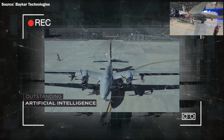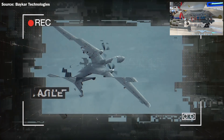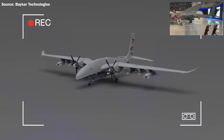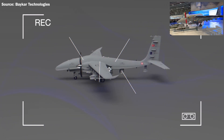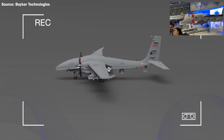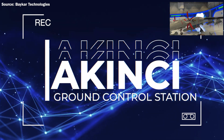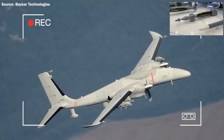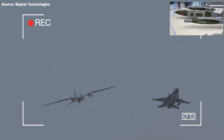Payload munitions include laser-guided smart munitions, missiles, and long-range munitions. Takeoff and landing: runway automatic. Power flight time: 24 hours. Height: 4.1 meters. Maximum travel speed: 195 knots. Operational maximum altitude: 40,000 feet. Payload ISR: simultaneous EO/IR/LD. Multipurpose AESA radar. Thrust type: two 750 hp or two 450 hp turboprop engines. Maximum takeoff weight: 6,000 kg. Wingspan: 20 meters. Length: 12.2 meters.